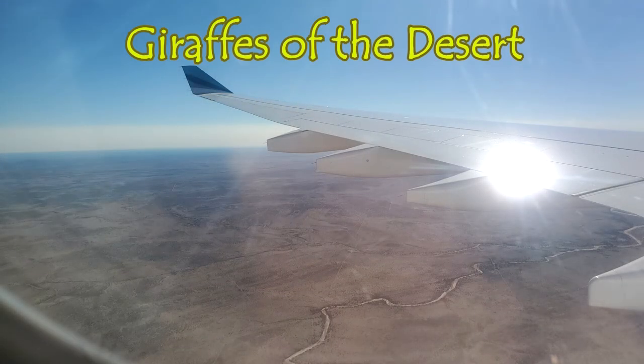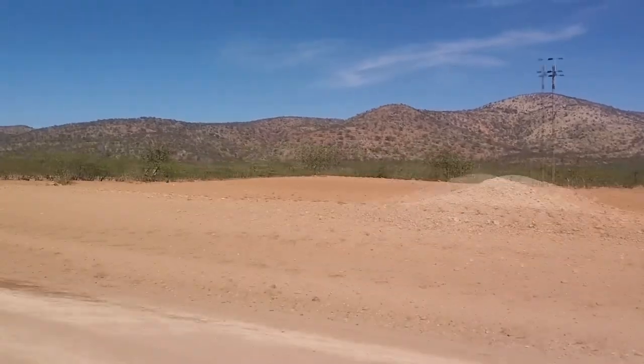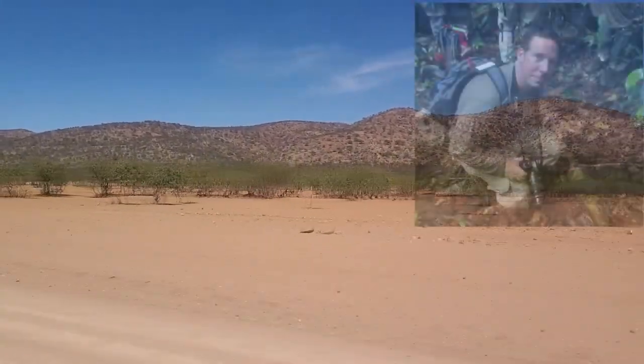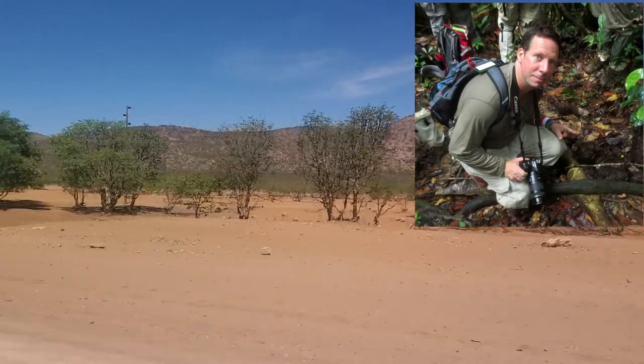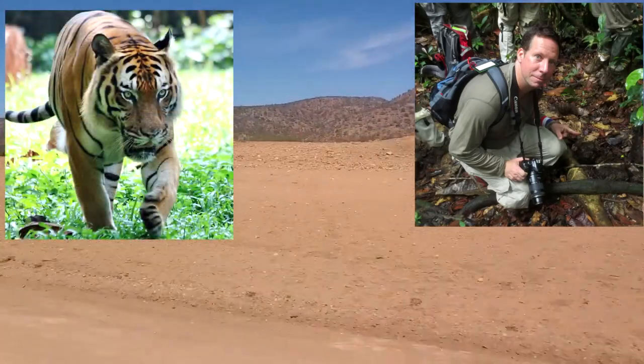Why is it that some of the coolest animals live so far away? One of the most rewarding things about working in the animal industry is when you get to help out projects in the field. A few years ago I went to Malaysia and there I was able to help in the anti-poaching efforts and camera trapping to help protect the endangered Malayan tiger.